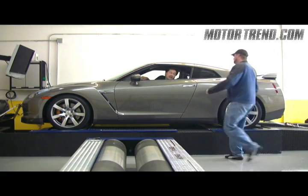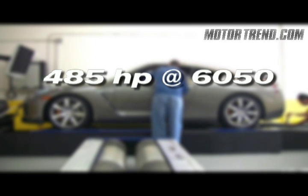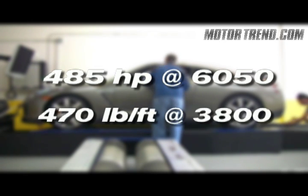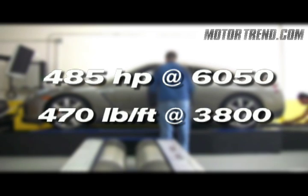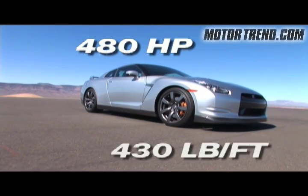We made three runs, averaging them since they were so close. This gives us a rating of 485 horsepower at 6,050 RPM and 470 pound-feet of torque at 3,800 RPM. Nissan's factory claim: 480 horsepower, 430 pound-feet of torque.